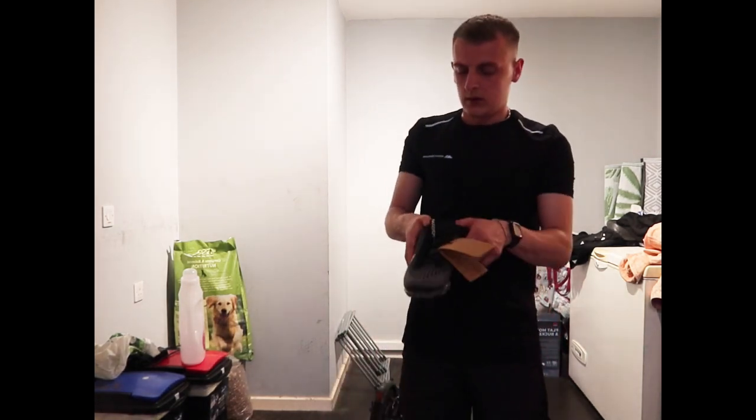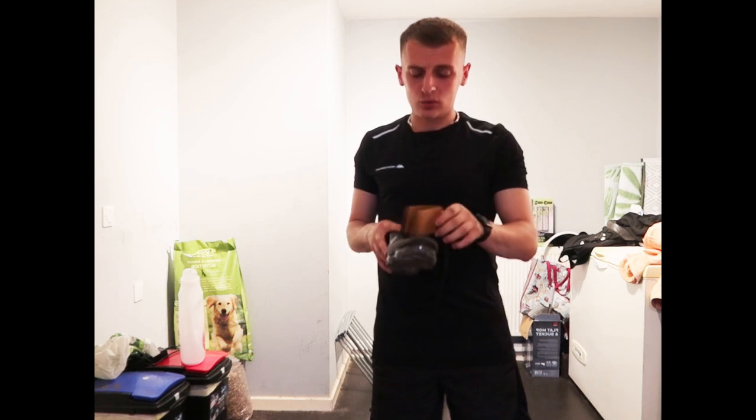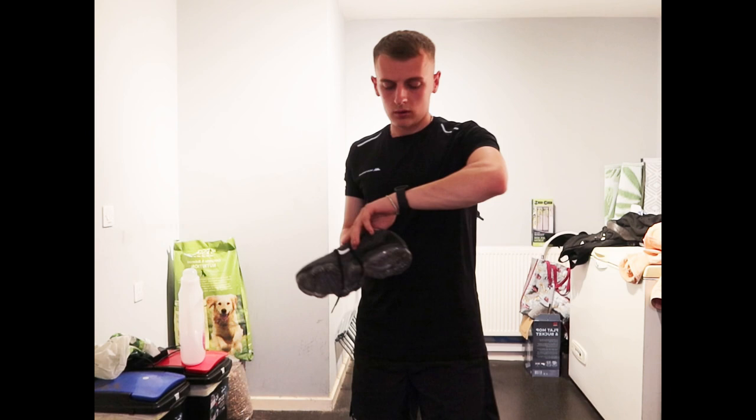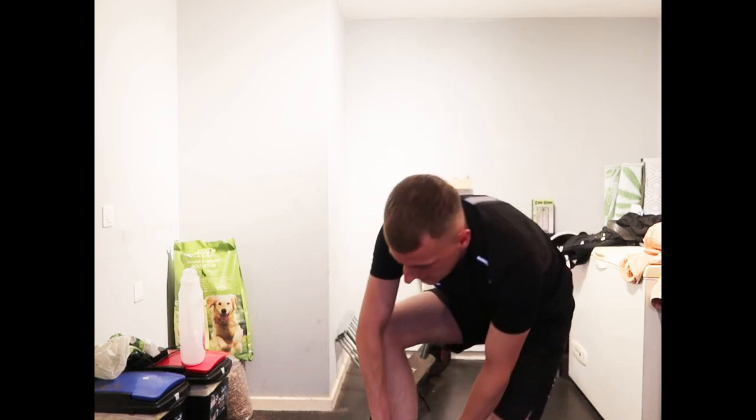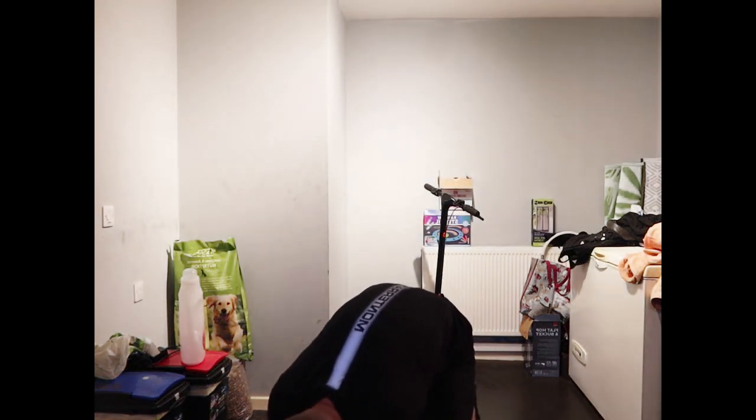Obviously tie your laces, people — don't fall over. Socks not too high, don't be embarrassing. I do not know why they tie the shoes when they're in stock, but they do. Once again, tie your shoelaces, you do not want to be falling over. Socks not too high — and here is a close-up of the outfit.